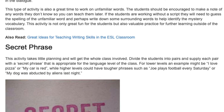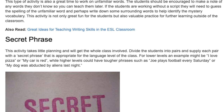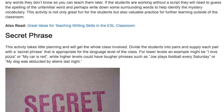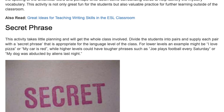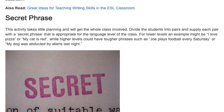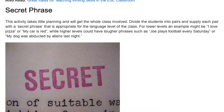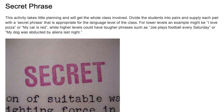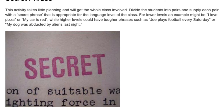Secret Phrase. This activity takes little planning and will get the whole class involved. Divide the students into pairs and supply each pair with a secret phrase that is appropriate for the language level of the class. For lower levels an example might be 'I love pizza' or 'my car is red,' while higher levels could have tougher phrases such as 'Joe plays football every Saturday' or 'my dog was abducted by aliens last night.'